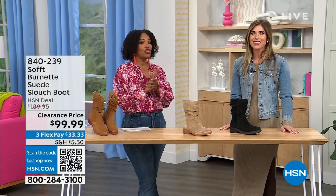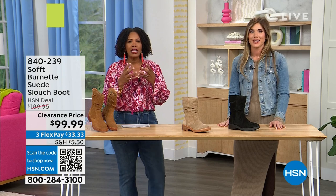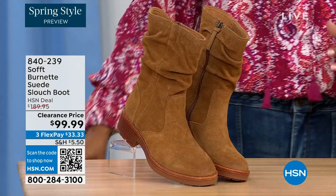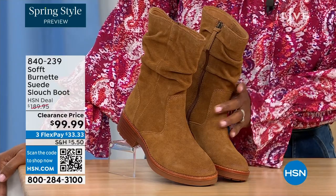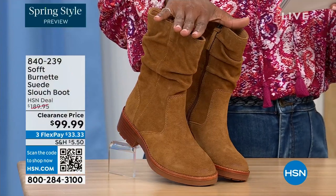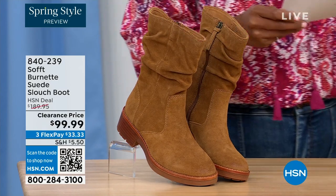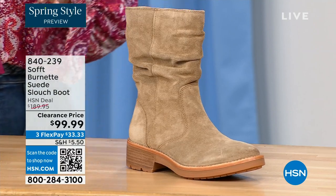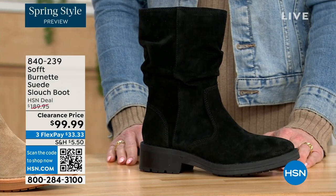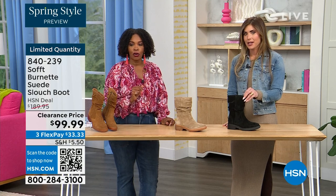We're talking shoes, we're talking Soft — a fantastic brand, nearly 100 years old. They really do make shoes with comfort in mind, but also style and quality. What you're looking at right here is called the Burnett — it's a suede slouch boot. We don't have a lot of these left. This one is called Brandy, and this color has been going first all evening. The lightest option is called Barley, and then we have it in black. Sizes 6 to 11 including half sizes, and we took $90 off our regular HSN price — so this is a steal. We've got 134 left.